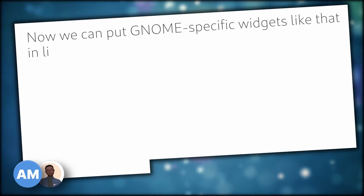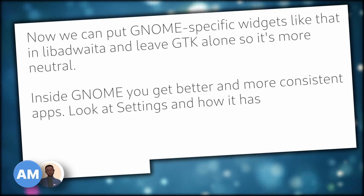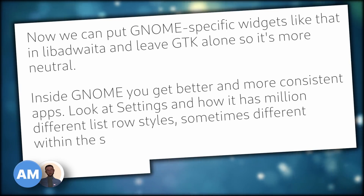For GNOME, Libadwaita means they can change the style and look and feel faster without any risk of breaking GTK itself for other desktops that use GTK, like Elementary OS or Budgie. GNOME developers also think Libadwaita brings advantages to GNOME users: they can put GNOME-specific widgets into Libadwaita and leave GTK alone so it's more neutral. Inside GNOME, you get better and more consistent apps. In a nutshell, GNOME is taking all the UI-related stuff from GTK and moving it into Libadwaita where theme developers and distribution maintainers can't really touch it.